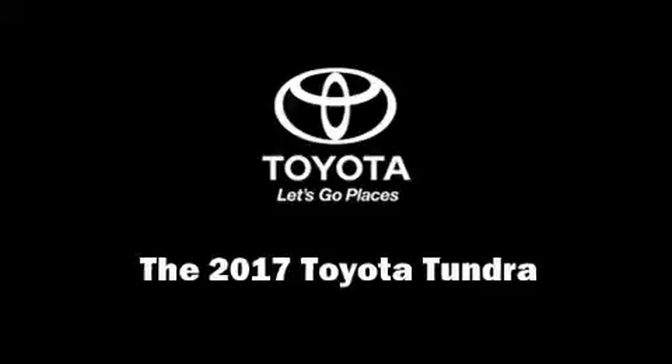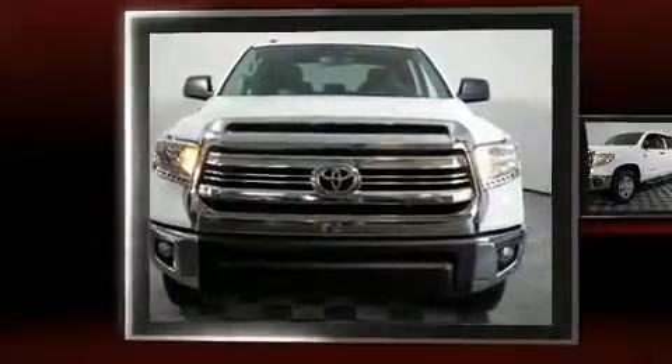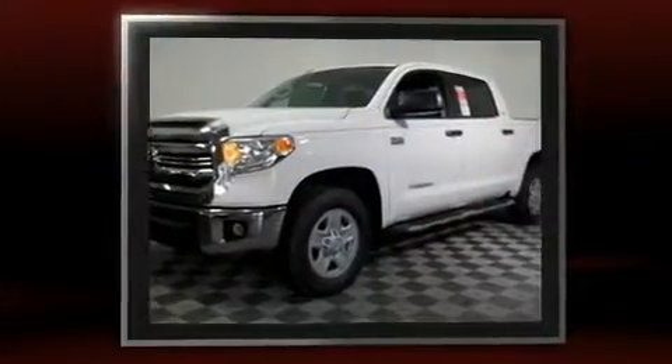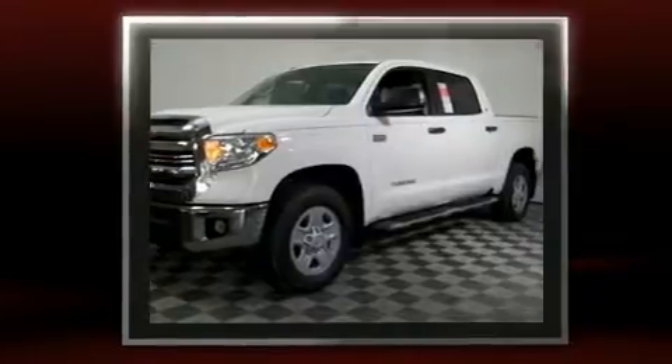Treat yourself to a test drive in the 2017 Toyota Tundra. Under the hood, you'll find an 8-cylinder engine with more than 350 horsepower, providing a smooth and predictable driving experience.